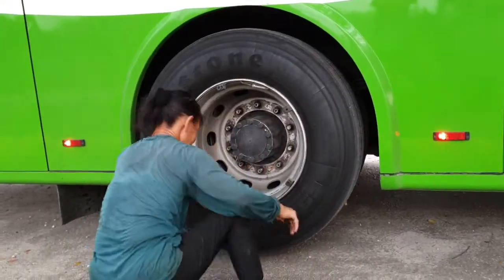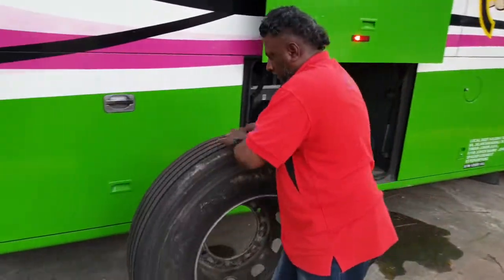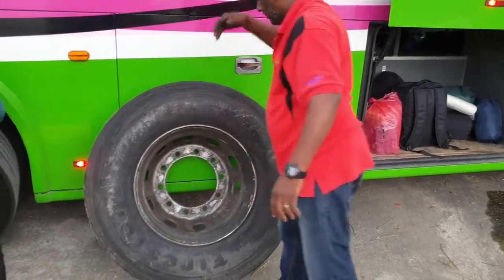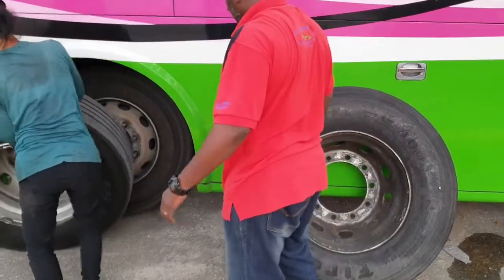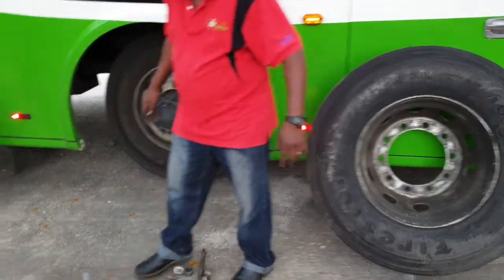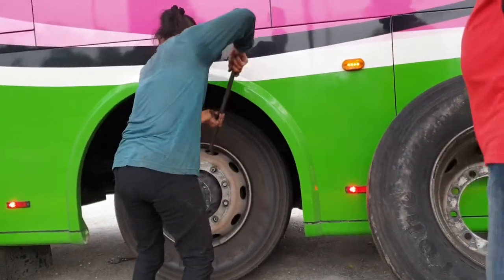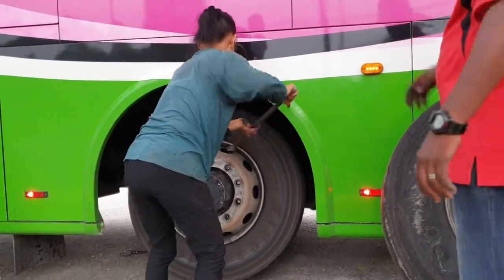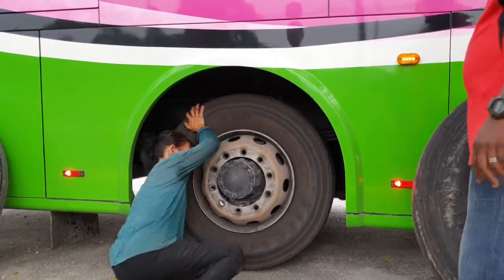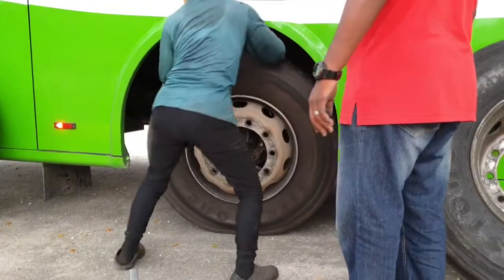We have the last bolt out and now the hundred-kilo tire comes off. The spare tire is out. Next one coming right out. I wonder how old she is — one person, one tire. Unbelievably, she moved it by herself.